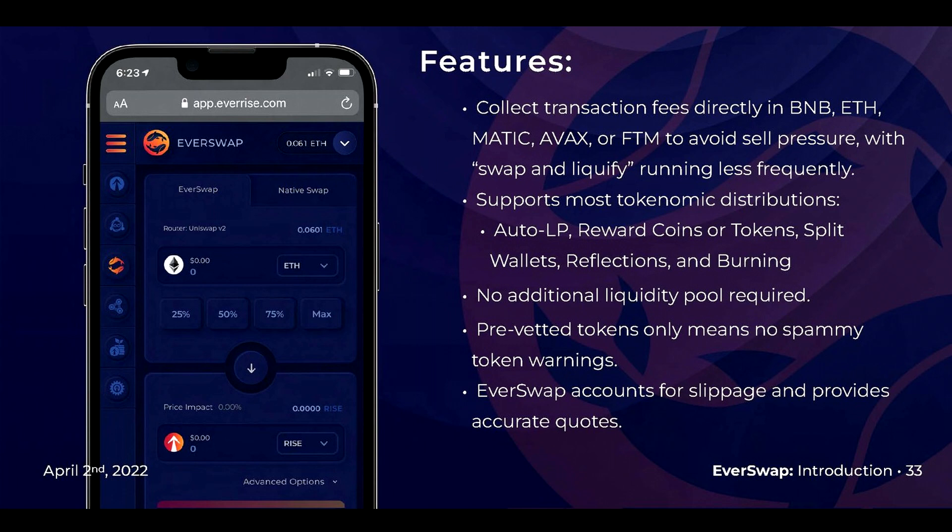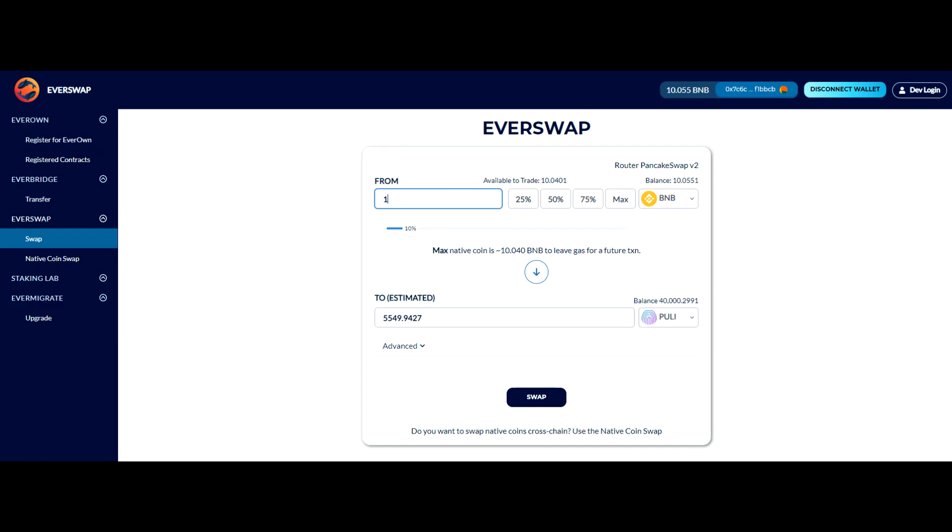Pre-vetted tokens means no spammy token warnings, which is great. EverSwap accounts for slippage and provides accurate quotes. I was experimenting with the swap yesterday and I can say that the user interface is very smooth and intuitive — a great user experience. I love that the slippage is automated; that makes it one step closer to acquiring some juicy Pulley tokens.